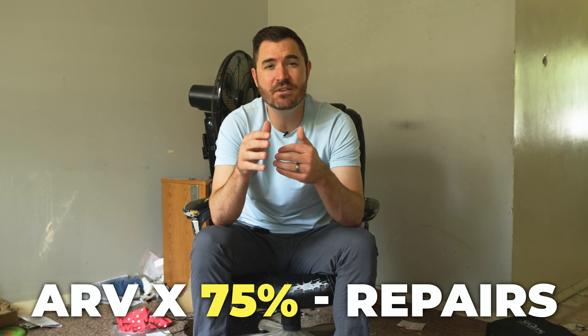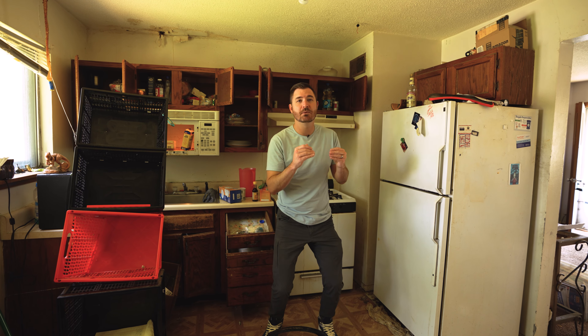I remember when I first started investing, I thought I got a deal if I paid less than the person who was selling the house was asking. Now it got me in a little bit of trouble. I got pretty lucky, but just because you buy a house for less than the distressed seller or the wholesaler is asking does not mean you're getting a deal.